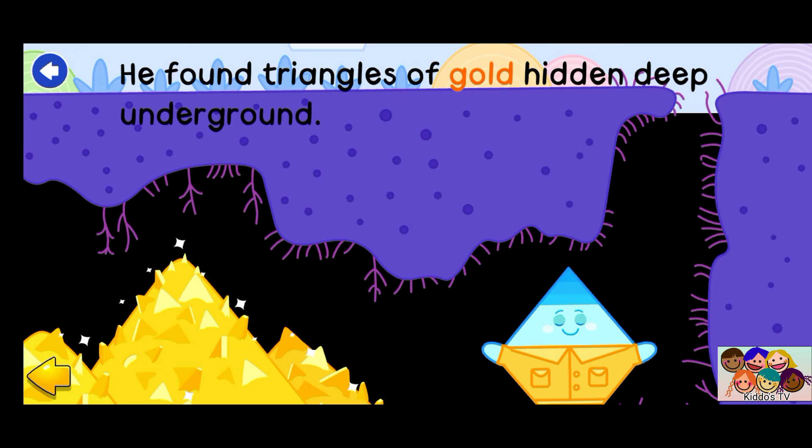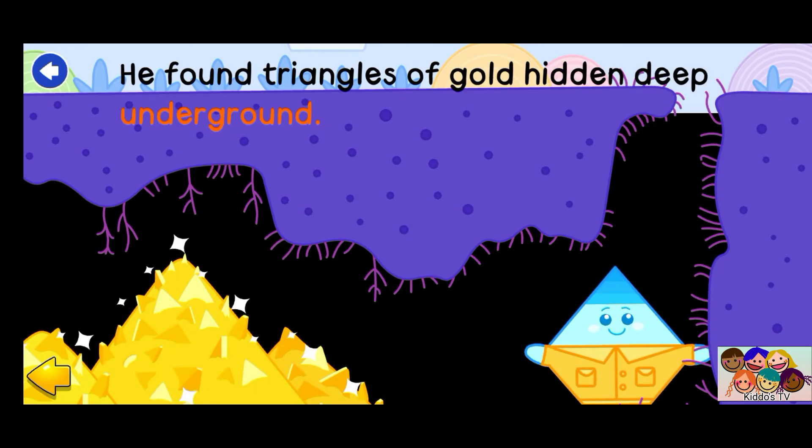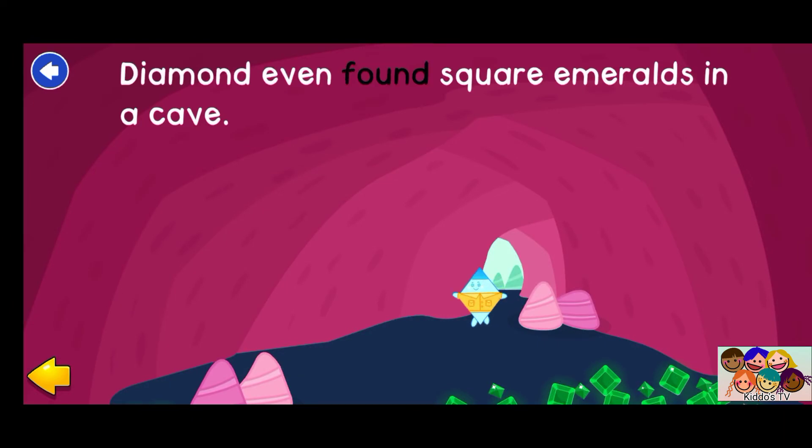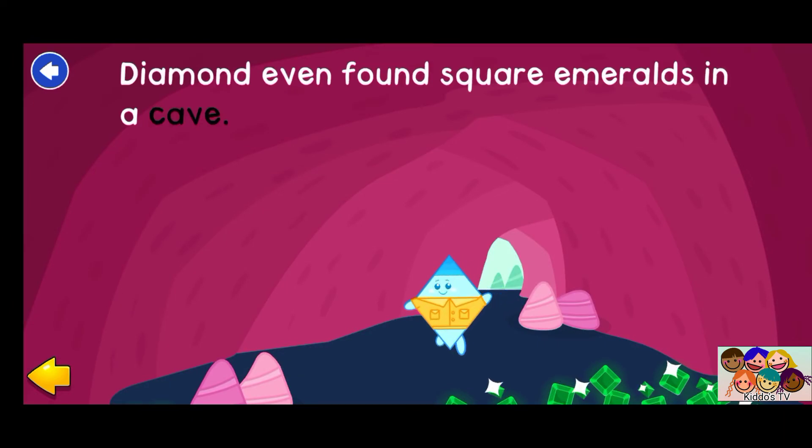He found triangles of gold hidden deep underground. Diamond even found square emeralds in a cave.